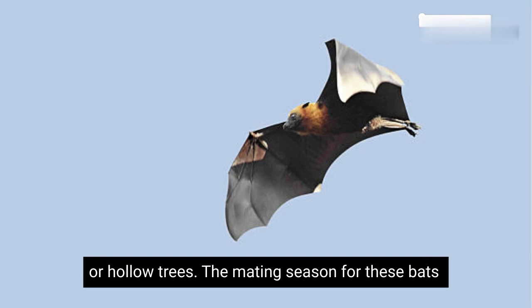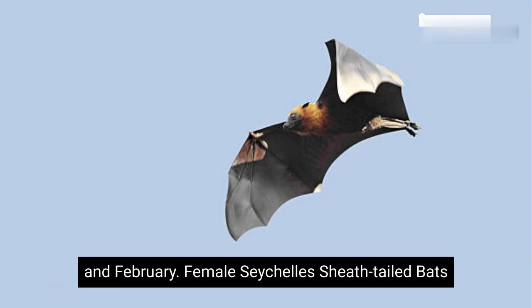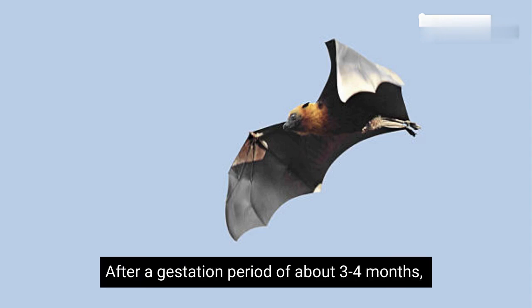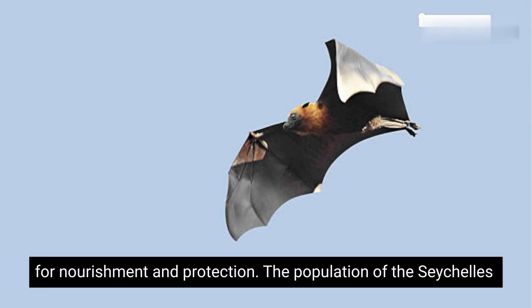The mating season for these bats typically occurs during the rainy season between November and February. Female Seychelles Sheath-tailed bats usually give birth to a single pup after a gestation period of about 3 to 4 months. The pups are born with their eyes closed and are dependent on their mothers for nourishment and protection.